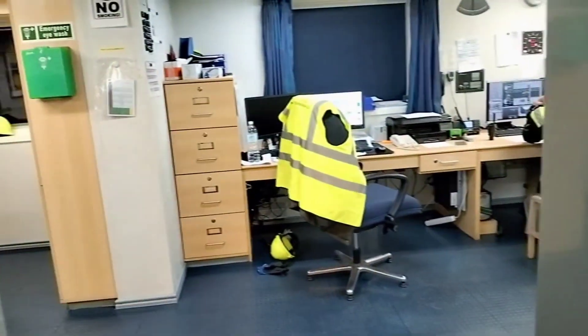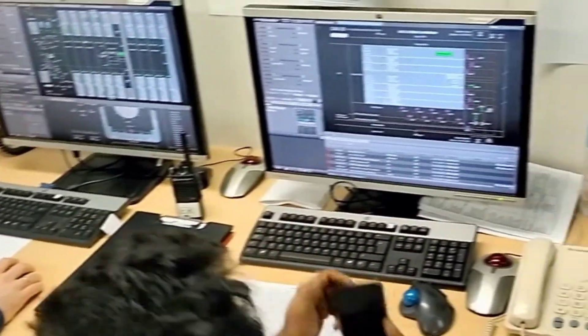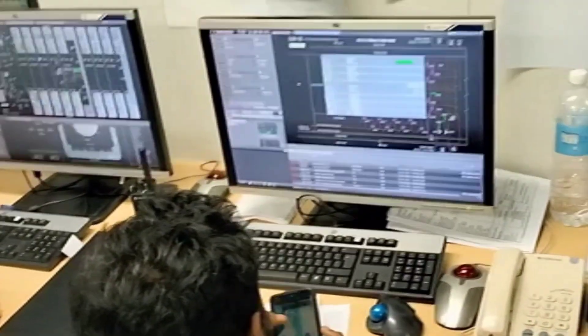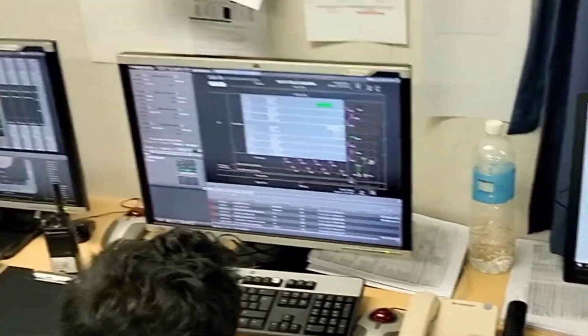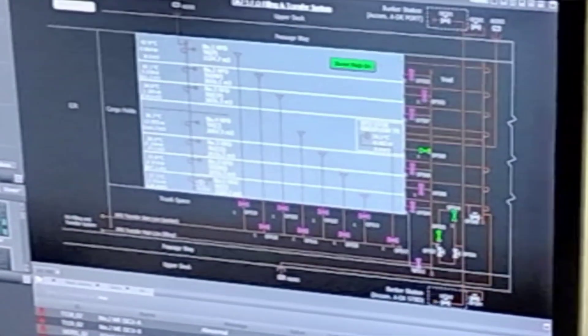Now I'm going to the ship's office, where the chief engineer is continuously monitoring the level of the fuel oil tanks and high-level alarms. This is the screen where we can easily monitor the level of the fuel oil tanks, pumping pressure from the barge, and high-level alarms.